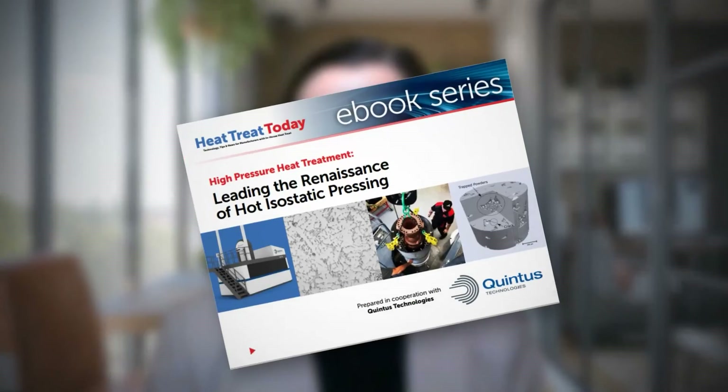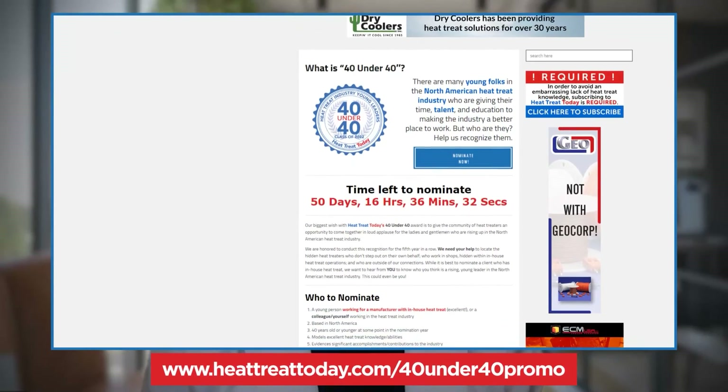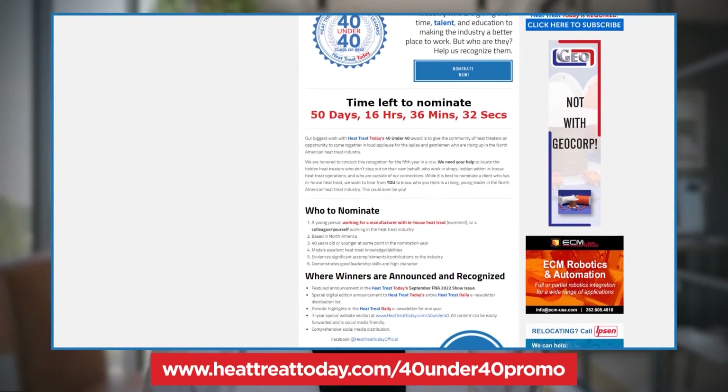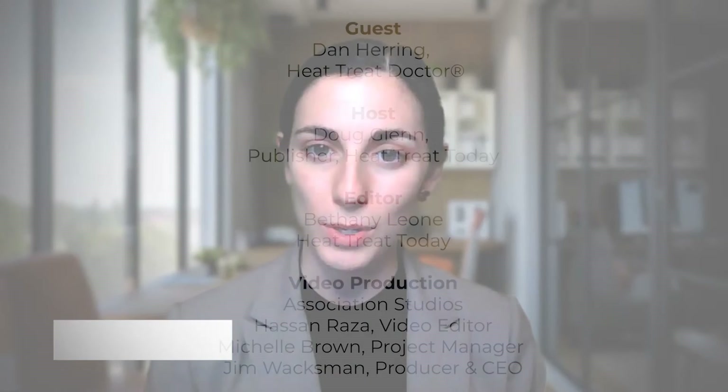Heat Treat Radio is just one of the ways that Heat Treat Today tries to help you get the information you need to make good decisions. If you like what you heard, explore the e-newsletters, e-books, social media groups, and more on heattreattoday.com. Also be on the lookout when we release part two of this episode with Dan Herring on milling. Heat Treat Radio would like to thank the Heat Treat Today 40 Under 40 Class of 2022 for sponsoring this episode. I'm Bethany Leone. Thank you for listening.